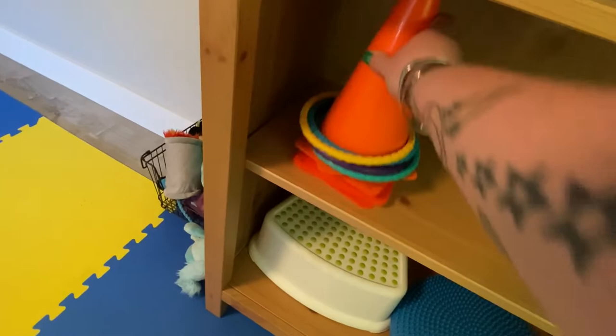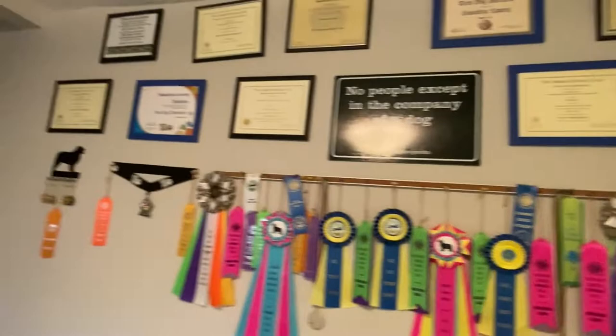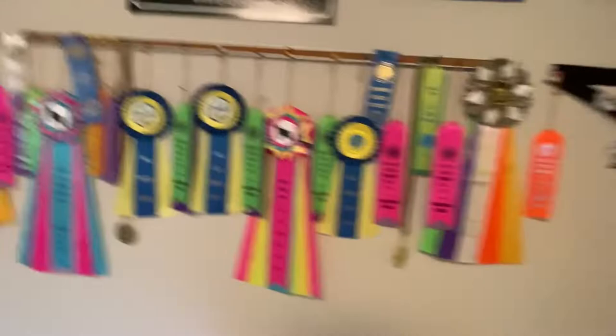Down here there's more cones as well as a balance disc and a step stool. Also some dog toys — always have dog toys. There is, of course, the trophy wall, which you guys have seen in the background of lots of videos — certificates from all of the dogs' titles, my trick dog instructor certificate, my Canine Good Citizen evaluator certificate. Trick dog champion ribbons, rally ribbons, parkour ribbons.